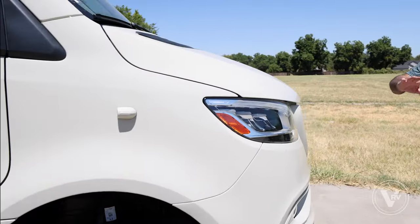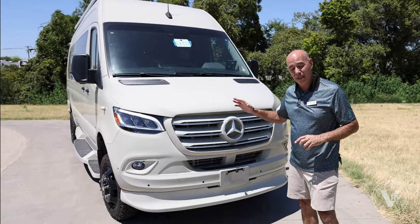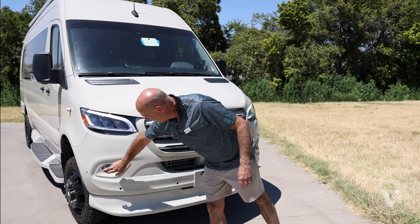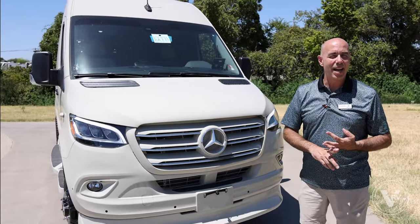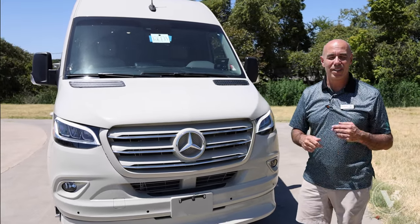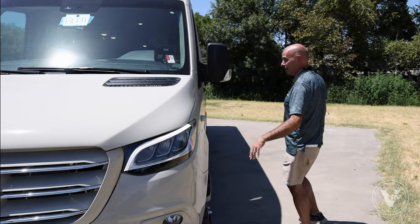Mercedes-Benz chassis. This has all of the safety features coming with the 2023–2024 Mercedes-Benz chassis. This is a 2024 with cornering fog lights. Once we get inside, we'll list off a bunch of the safety and cab convenience features — adaptive cruise control, four-camera system, lots of neat safety features.